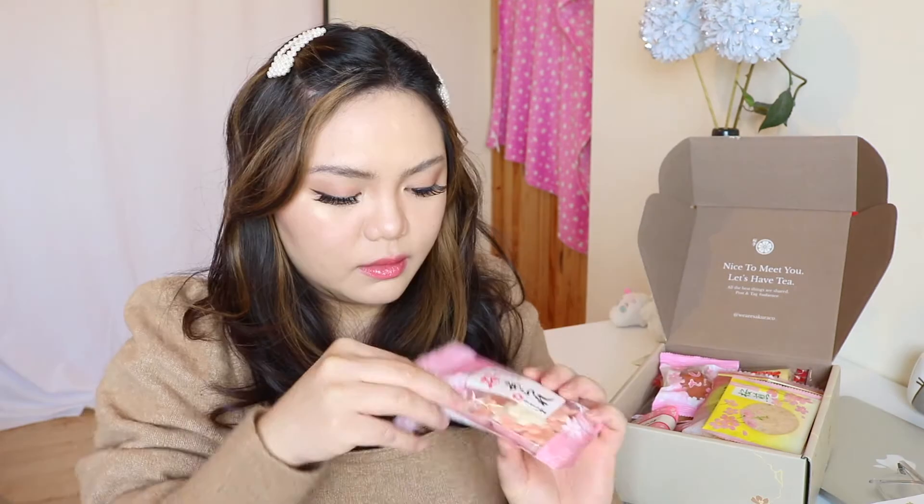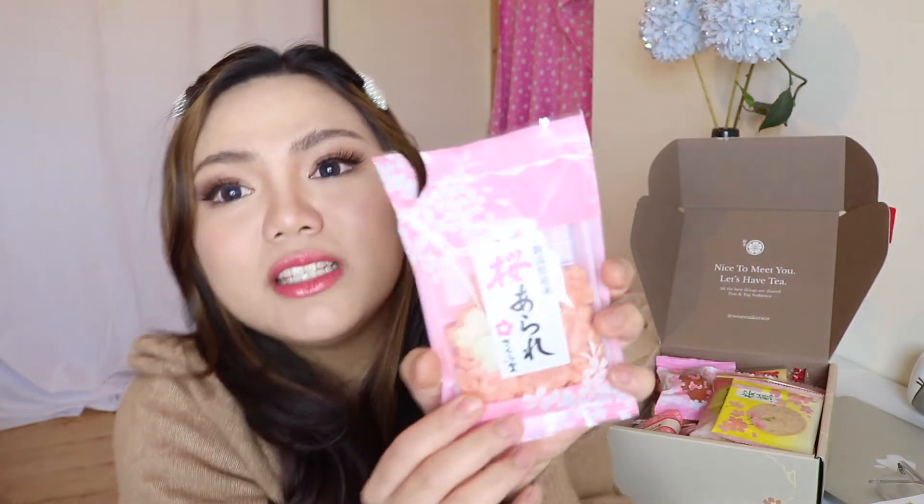The first snack is a traditional one — it's a soy sauce flavored sakura-shaped mini senbei cracker. And that tastes like soy sauce! As you can see, the packaging is gorgeous and super cute, but the taste is not cute — it tastes like soy sauce. But it's not disgusting at all.